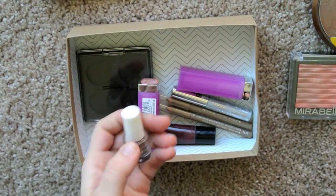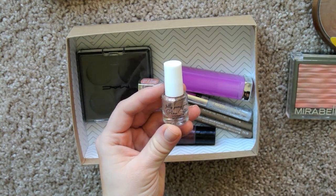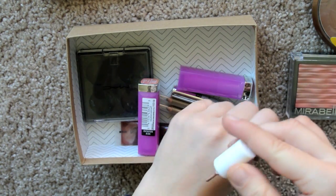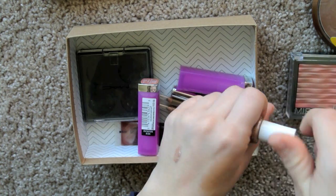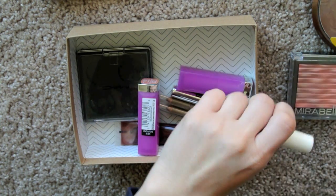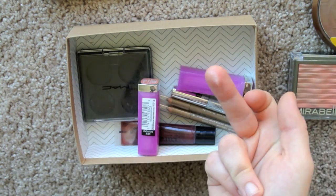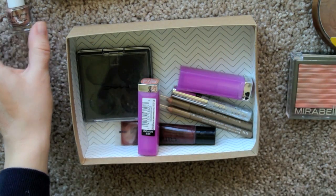This is the last face product — the Jelly Pong Pong Glow Getter Luminizing Gel. It has a pretty look to it, but I just don't like the consistency. It's just gross feeling, the gel. It's a pain in the butt to work with. It looks nice on the hand, although it's not giving off very much of a glow at all — I think it all stayed on my finger, which is pointless, but it's just icky. I don't like it.